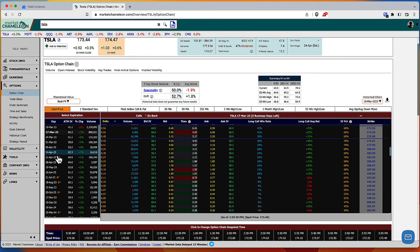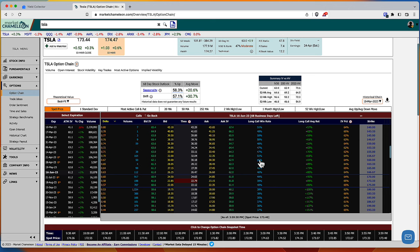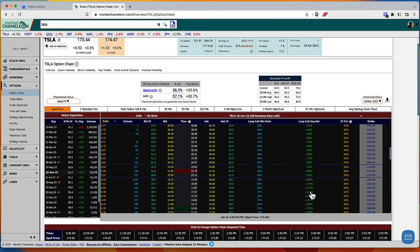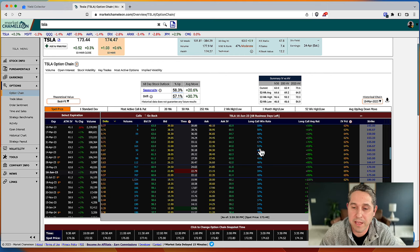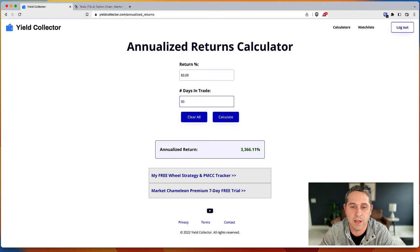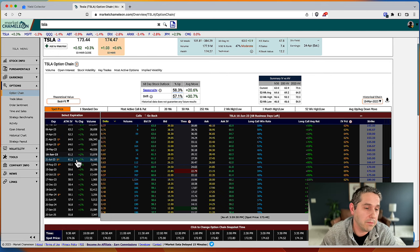Going three months out on Tesla — these returns are awesome. Around a 50% win rate is the sweet spot for me. You can go OTM where the win rate is lower but the returns are higher — depends on your style. Annualizing the 51% win rate option at 83 days in trade gives a 336% annualized return. That's really good.